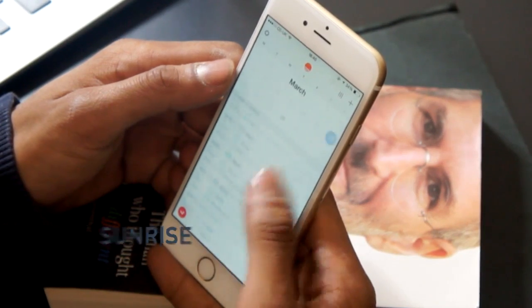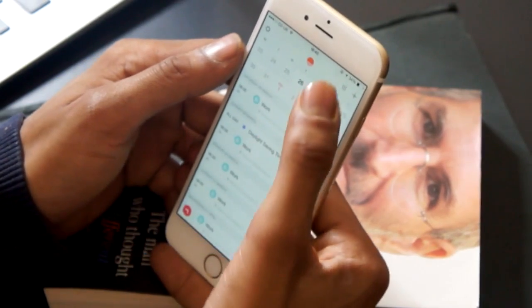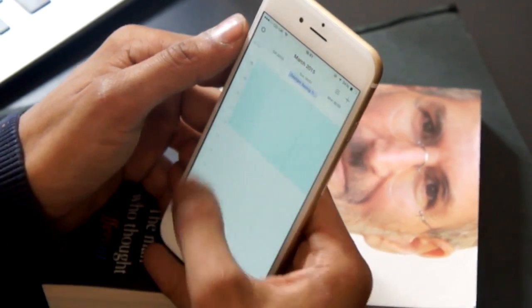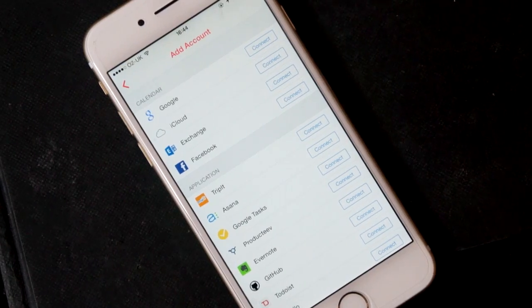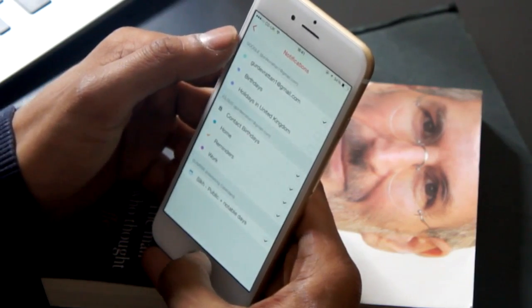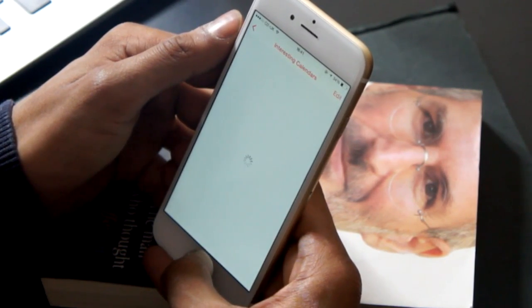If you don't like the default calendar application on your iPhone, you might just like Sunrise Calendar, which is a free replacement. It has a bunch of features you would love — you can connect your Google Calendar, iCloud, Facebook, Evernote, and more via the settings. You can also add calendars for sports, religion, or whatever you like. It's a great replacement for your calendar application.